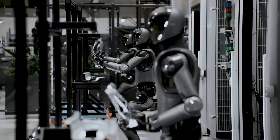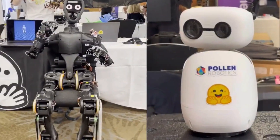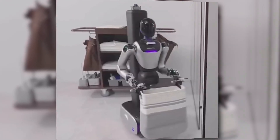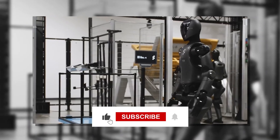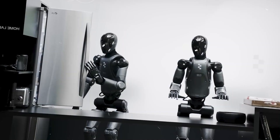So what's the verdict? Humanoid robots are advancing fast, whether it's Figure's logistics beast, Hugging Face's open-source bots, or hotel cleaning and pipeline defending machines. Which one excites you the most? Drop a comment, smash that like button, and subscribe for more cutting-edge tech breakdowns.